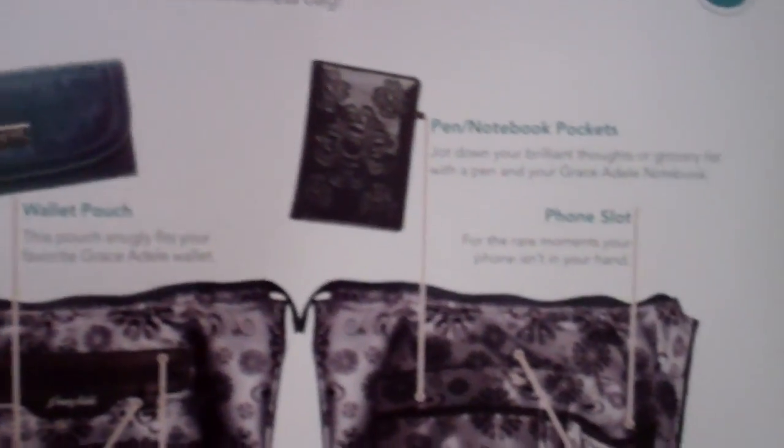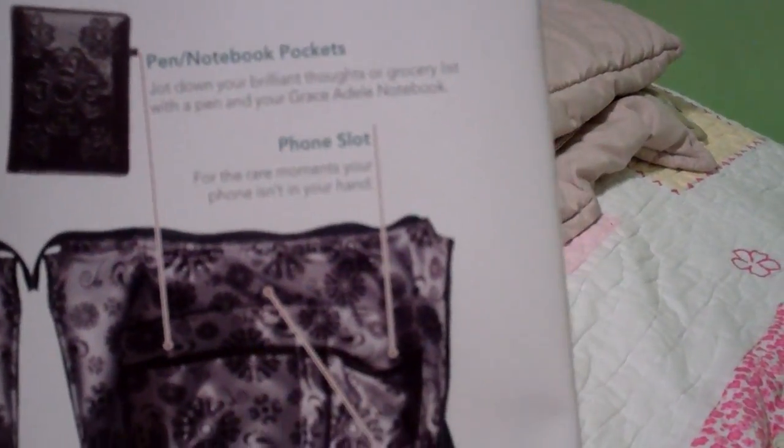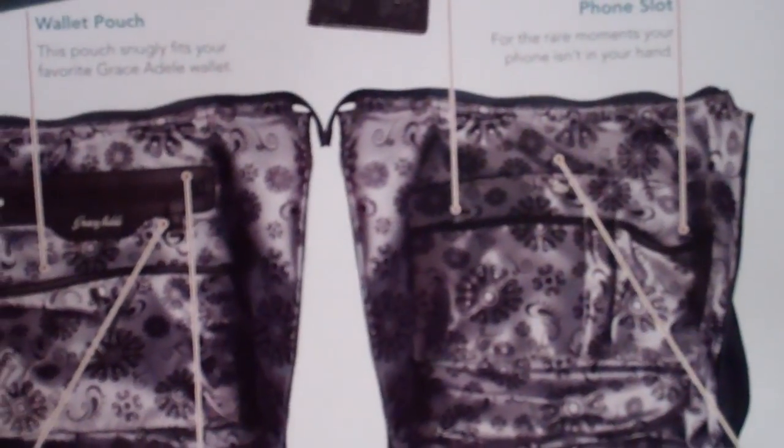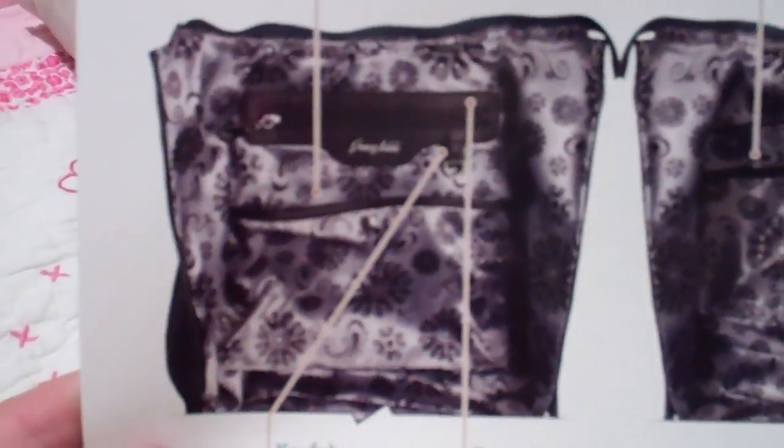In there you'll find a place for a phone slot, your pen and notebooks, your makeup bag, other zippered compartments, a key fob, and there's a wallet pouch.